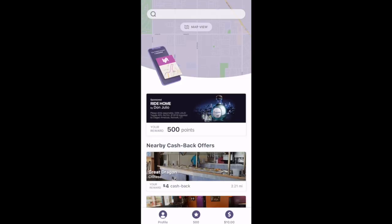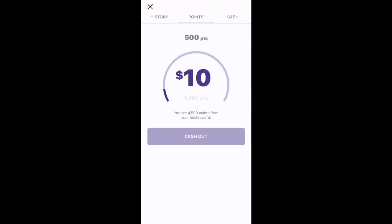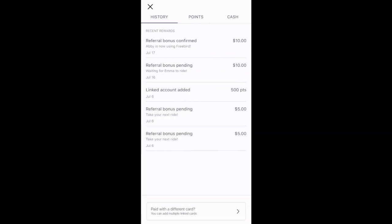Once you start referring passengers, you'll be able to track your cash rewards in the Freebird app. Select that bottom middle star icon with the 500 underneath it. You can see so far I've earned 500 points, but I've also earned $10. Toggle over to the history section. You can see I have two referral bonuses pending from when I entered the RSG code when I first signed up for Freebird. I also got 500 points when I linked my Lyft account to Freebird. In my first week of driving with Freebird, I referred two passengers.